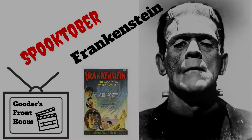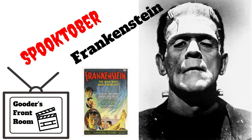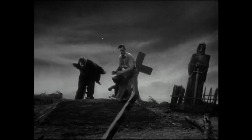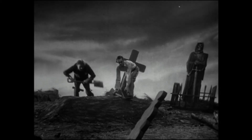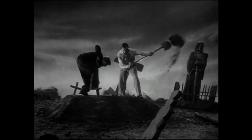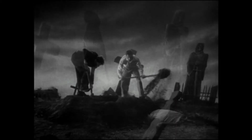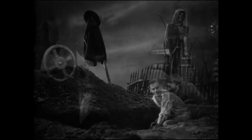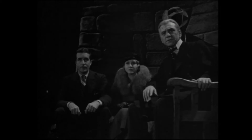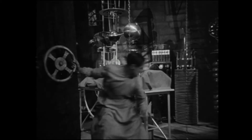Nearly 90 years after its release the film still looks striking — a mixture of gothic horror stylings, elements of impressionism such as the opening graveyard scene, the modernity of the laboratory set against the cold castle walls, all woven together by director Whale. The resurrection scene of course sits alongside the makeup design as an element of the film which has burrowed itself firmly into popular culture.